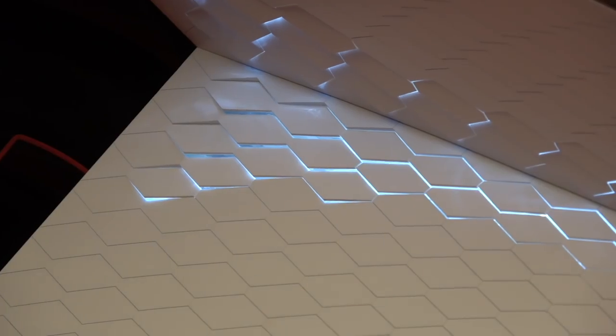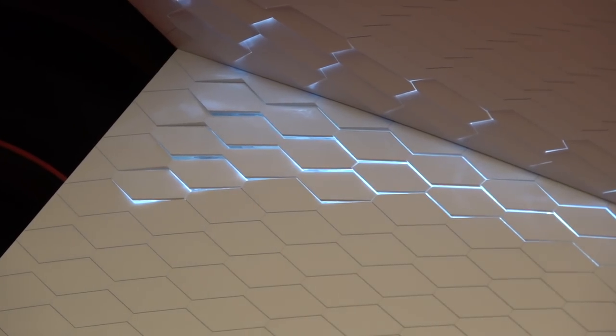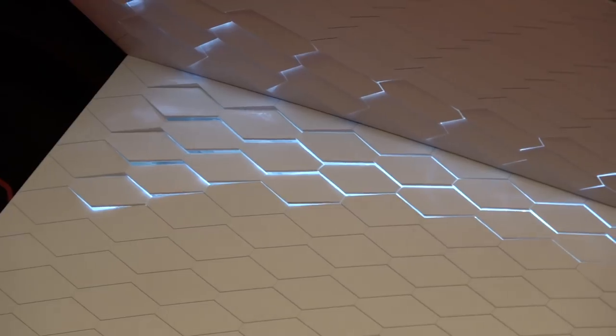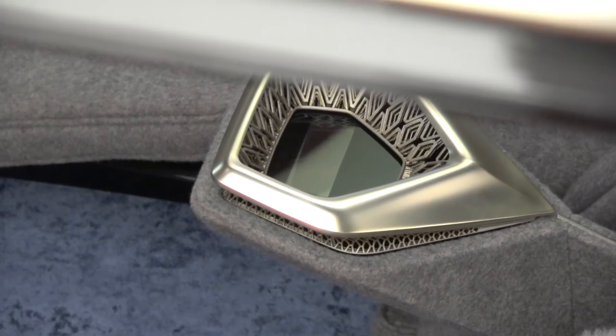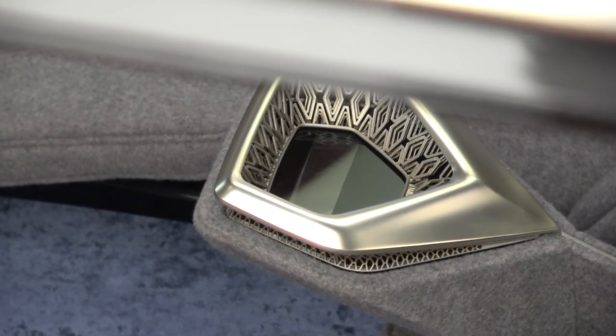So this is an EV platform — this is us exploring technology in Lagonda, the brand, and developing an EV platform and technology brand in Lagonda as well. There's a lot of material detail here, a lot of attention to craft — something we're very good at at Aston Martin. And there's a lot of space. Can you believe how much space there is?